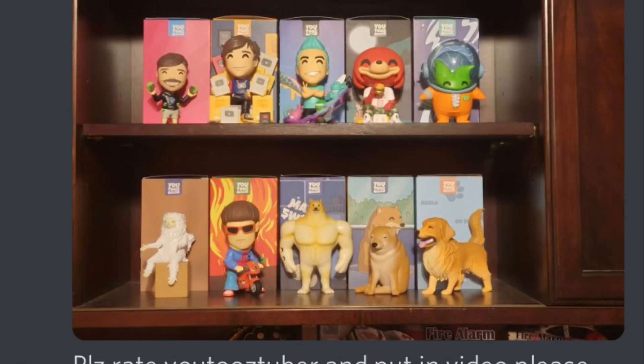So to start things off, our first person is Jumbo Fungus. This one I kind of like — how you display it with the YouTooz in front, and I do like all the dog YouTooz that you have on the second shelf. Since I'm getting all the cat ones, it's cool to see someone getting all the dog ones.